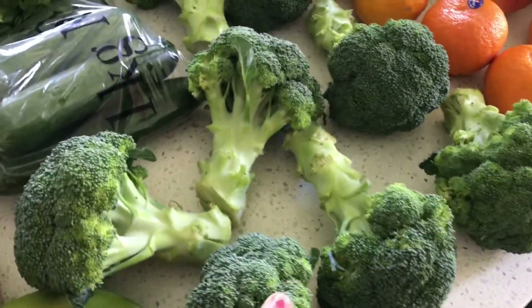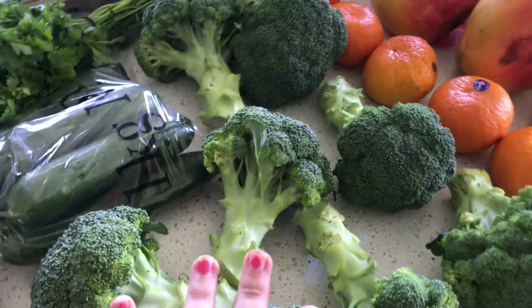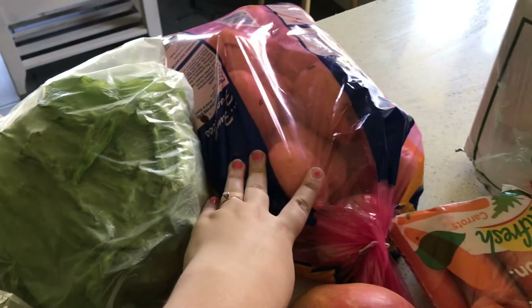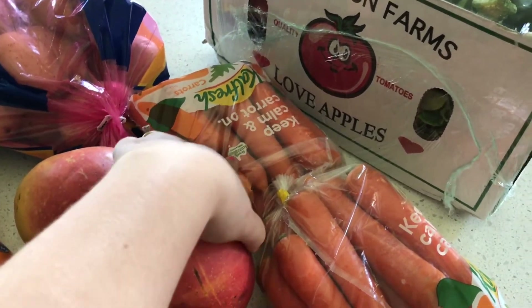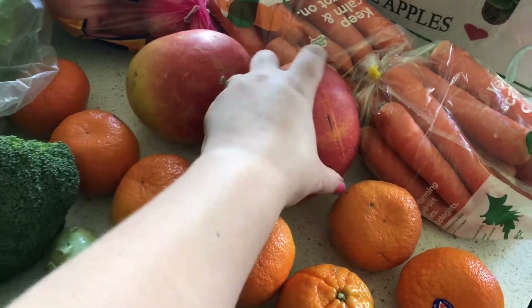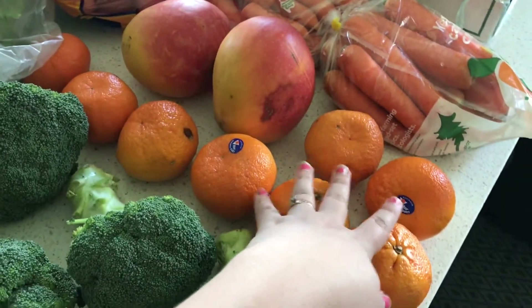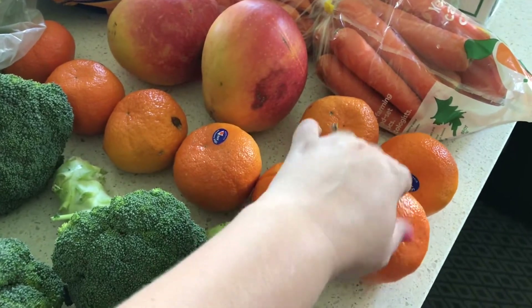These were 89 cents a bag, so there's eight broccoli there — two bags at 89 cents each. Two dollars for a big iceberg lettuce, two dollars for five kilos of mashed potatoes, 49 cents for a kilo of carrots so I got two, and $2.99 for these giant mangoes.